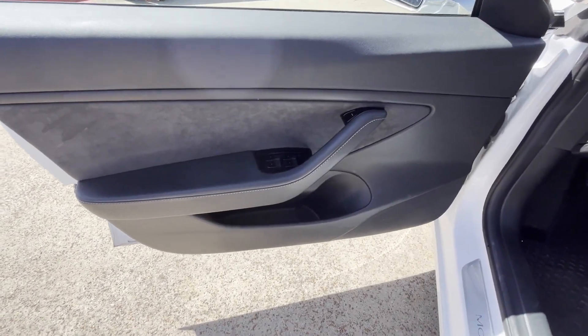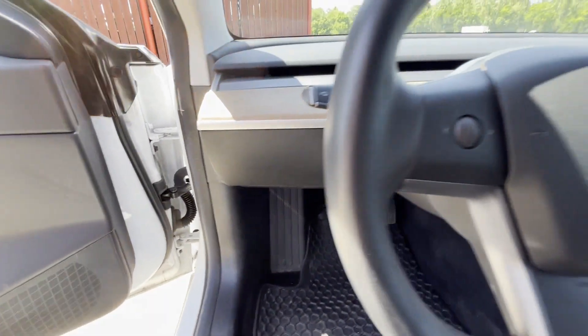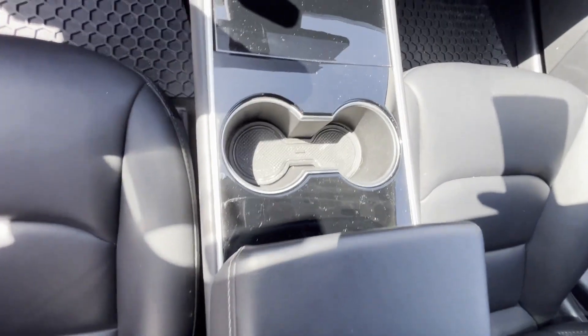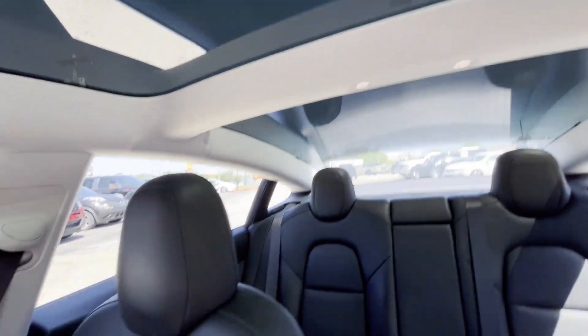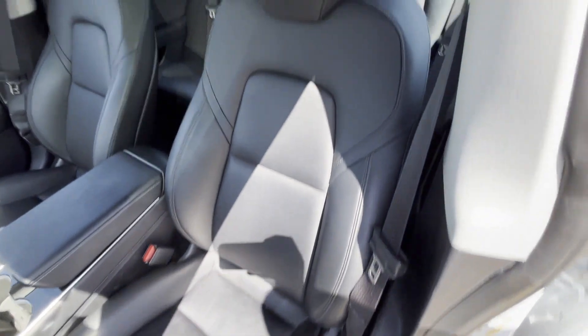Wi-Fi hotspot, navigation, premium sound system, multi-zone air conditioning, blind spot monitor, all-wheel drive, parking aid sensor, heated side view mirrors, dual panel moonroof, wood grain trim, and backup camera.